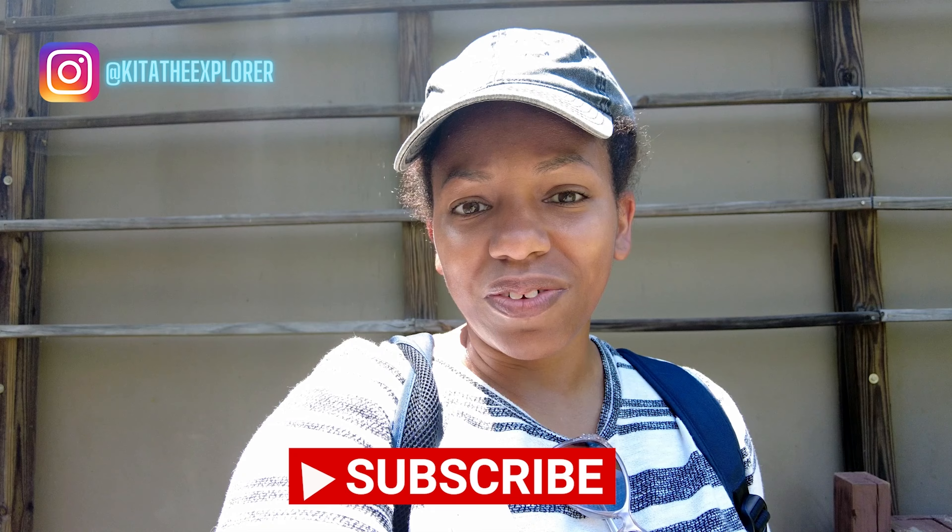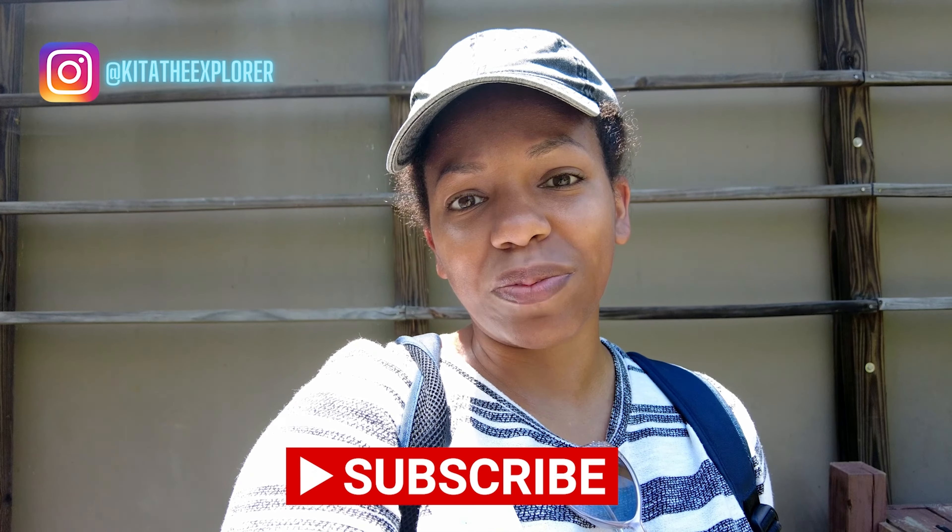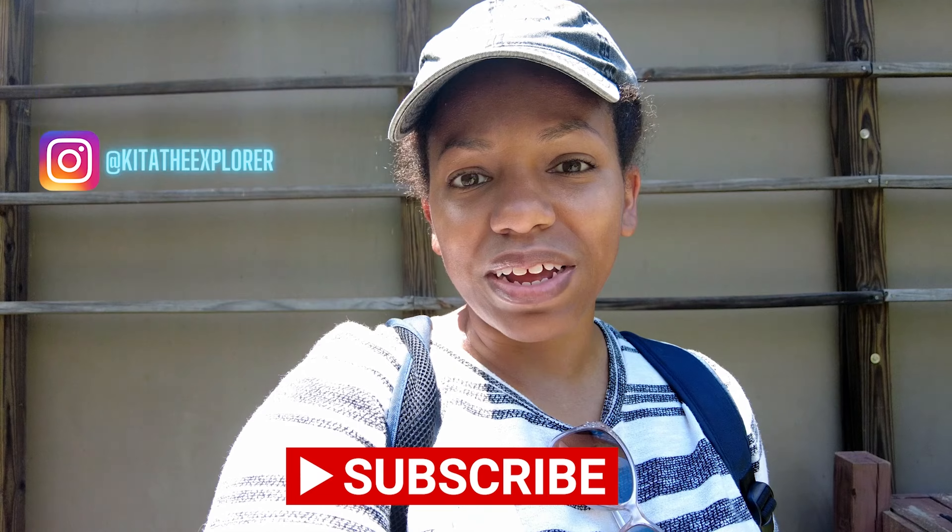Make sure you're subscribed and hit the notification bell. It's free for you to do so, and if you're a returning subscriber, thank you so much — I truly appreciate it. Now let's go to the butterfly encounter.